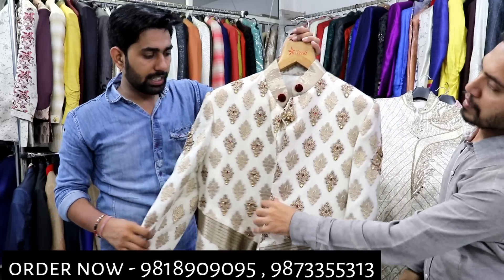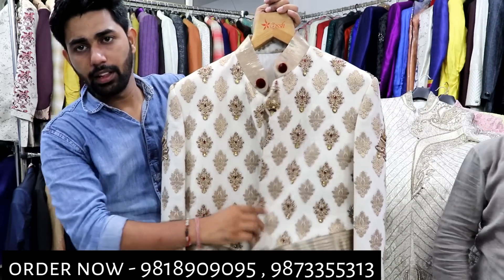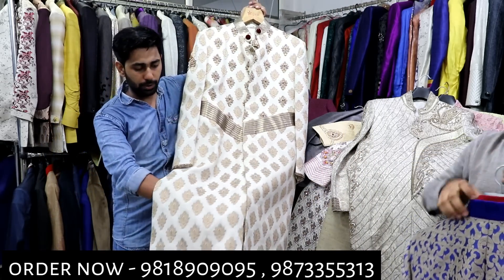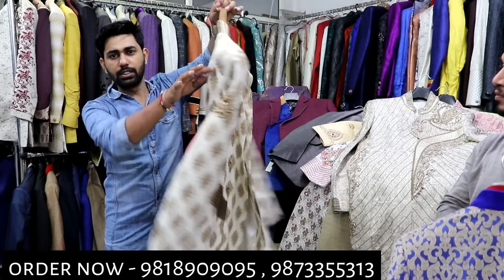Now I will show you something simple. The range is 2500. Look at this piece — it has good weight. In the whole 2500 range, you will get a lot. Just 2500.